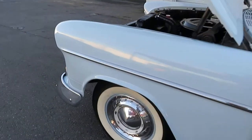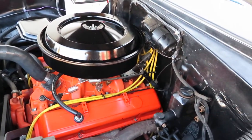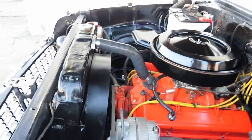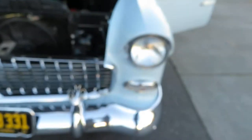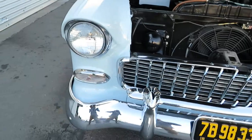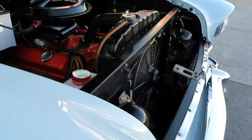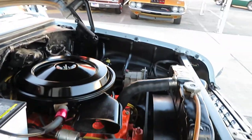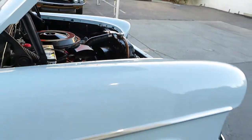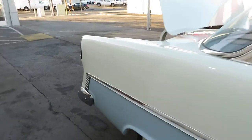Oh, my God. Three-speed, column-mounted manual transmission with the overdrive. It's nice.